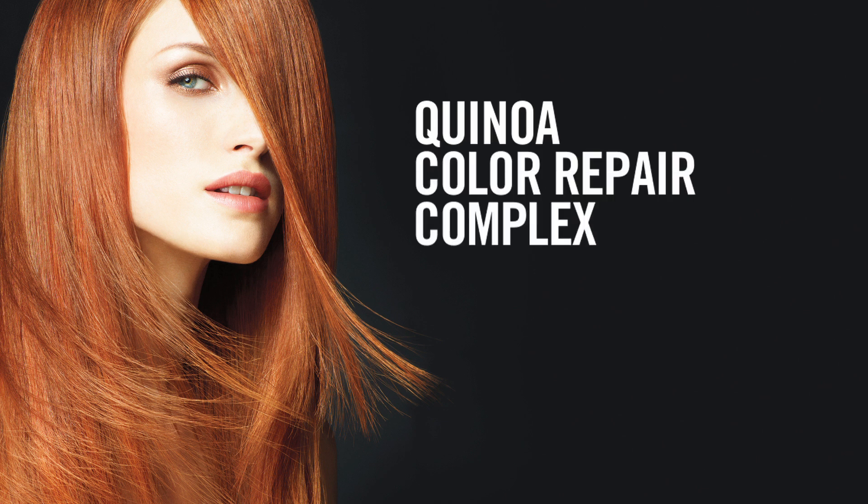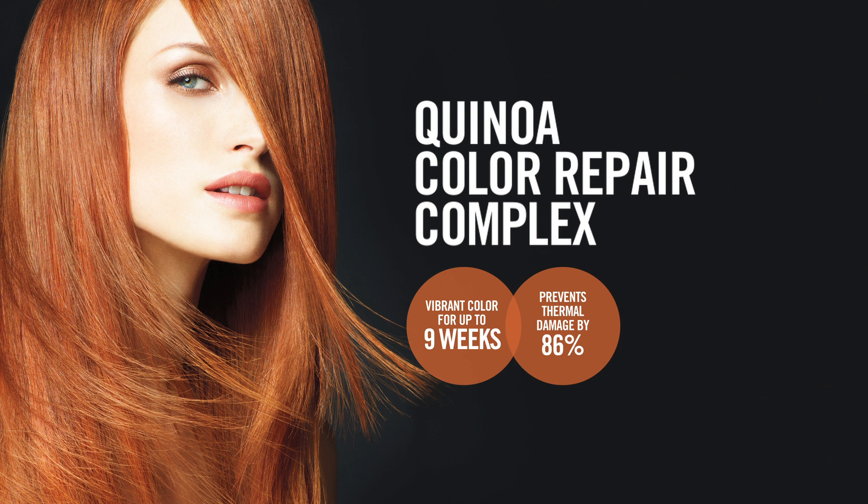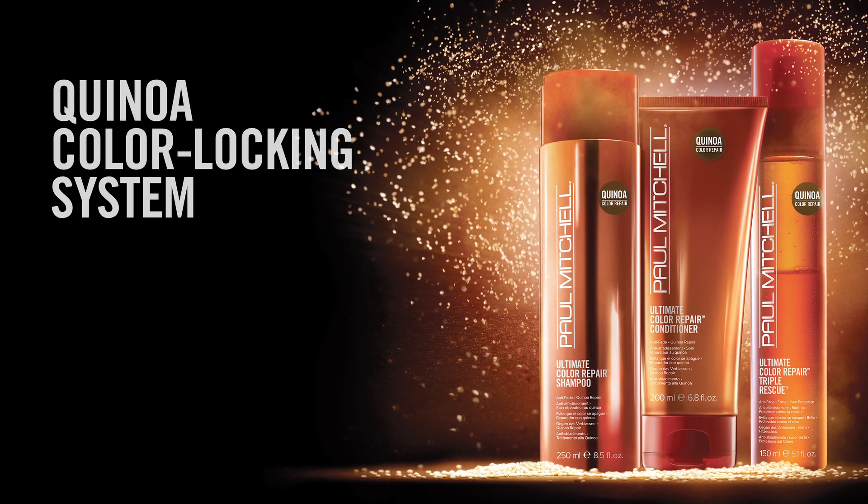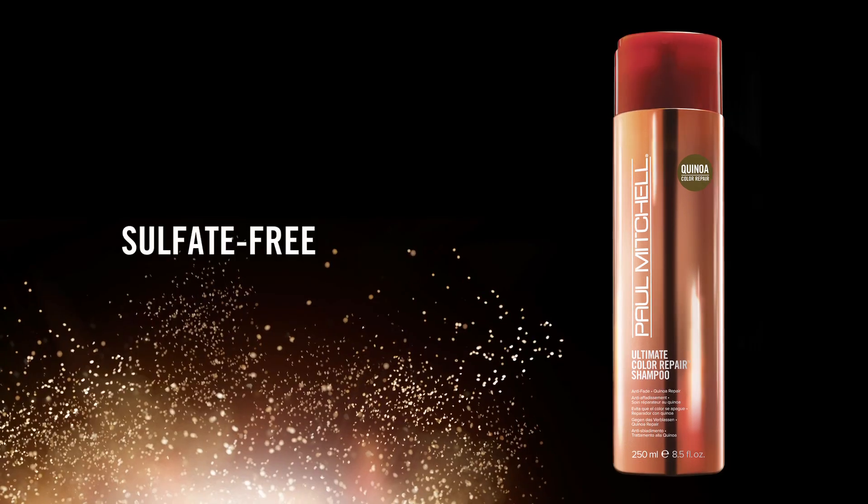Our exclusive quinoa color repair complex gives you vibrant color for up to nine weeks, prevention of thermal damage by 86%, 88% less breakage, and 59% more shine — locking color in three steps.